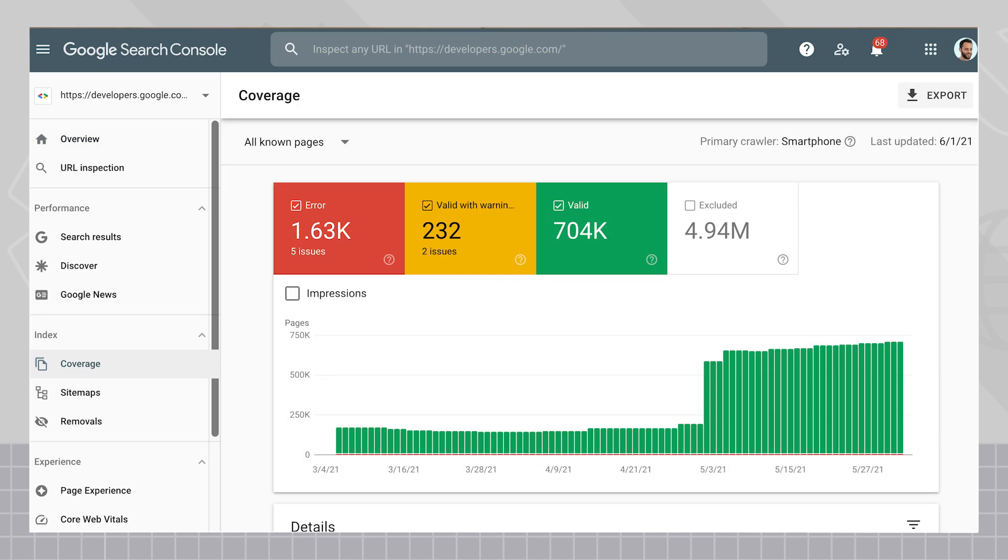Google Search Console is a free tool that site owners can use to get more information about how Google Search sees their website. Within Search Console, you can see how your pages are shown in Search, as well as the number of pages that are currently indexed.